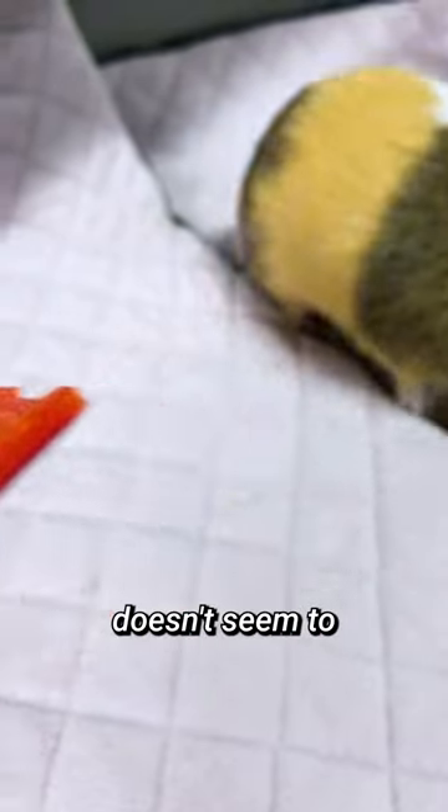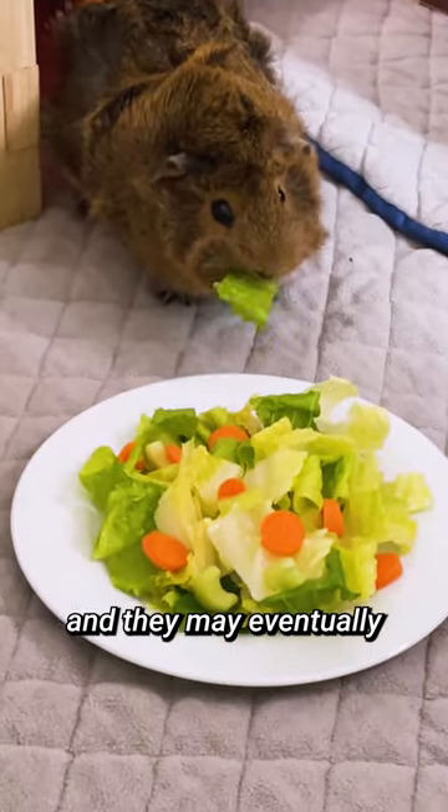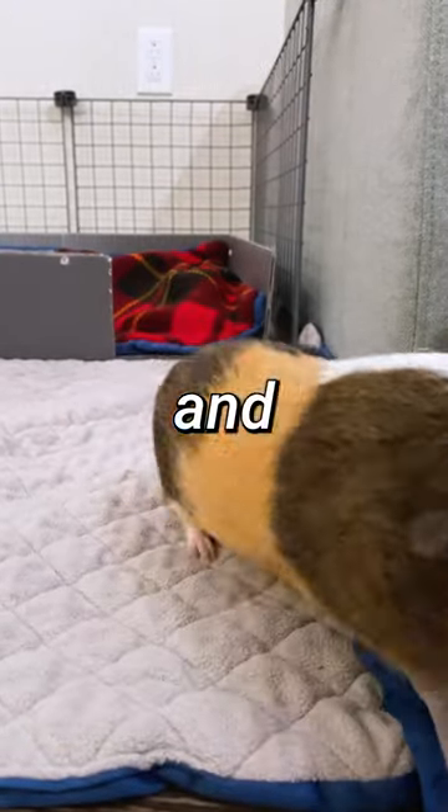If your guinea pig doesn't seem to like something, don't give up. Keep offering small amounts in their piggy salads and they may eventually start to like it. Thanks for watching and don't forget to like and subscribe for more guinea pig tips and tricks.